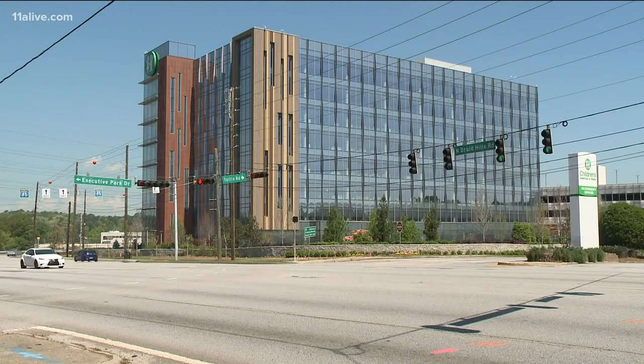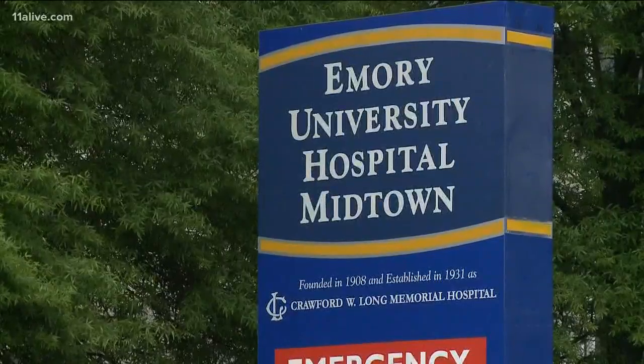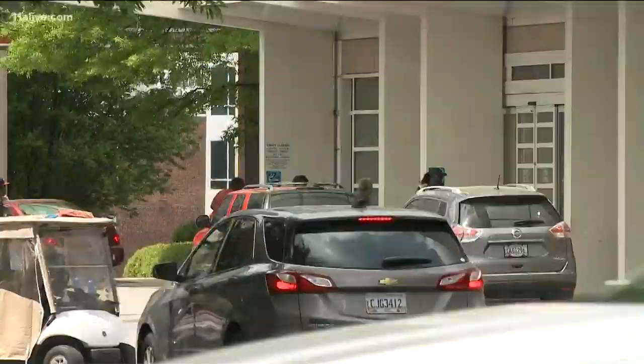Dr. Yee says Tech has sent prototypes of the new ventilators to Atlanta hospitals like Grady, Emory, and Children's Health Care to get feedback on how they might work on patients. Now, Yee says researchers are working to find a manufacturer that can get them built and distributed quickly — in the next two weeks, he hopes — in time for the outbreak to reach its expected peak.